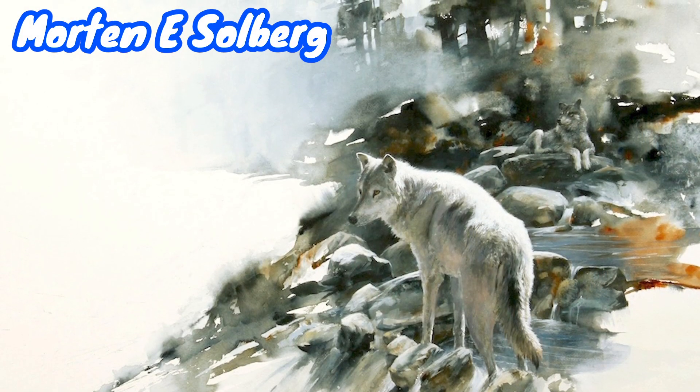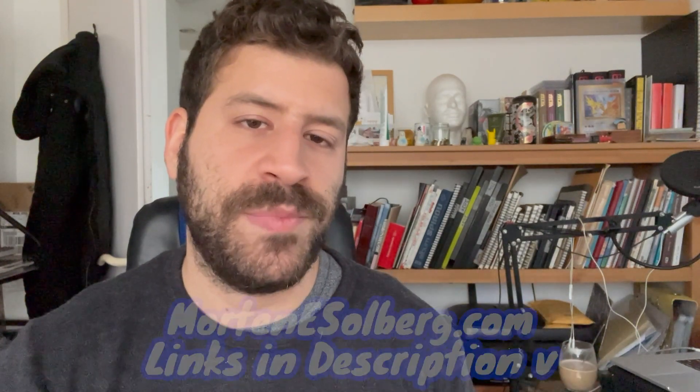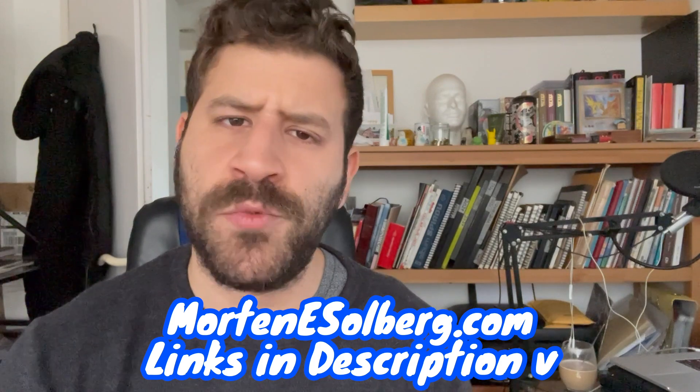Hey, what's up? Liron here. Thank you for joining me in another episode of Painting Masters. In today's episode, I'm going to feature works by the fantastic artist Morgan E. Solberg, who unfortunately passed away last month, I believe on the 10th of January, 2022. I do recommend you check out the link I'm going to put to the website and gallery, and you can read more about him.